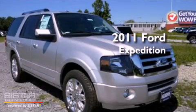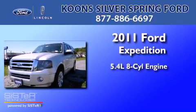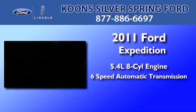This is a brand new 2011 Ford Expedition. It features a 5.4-liter eight-cylinder engine and a six-speed automatic transmission.